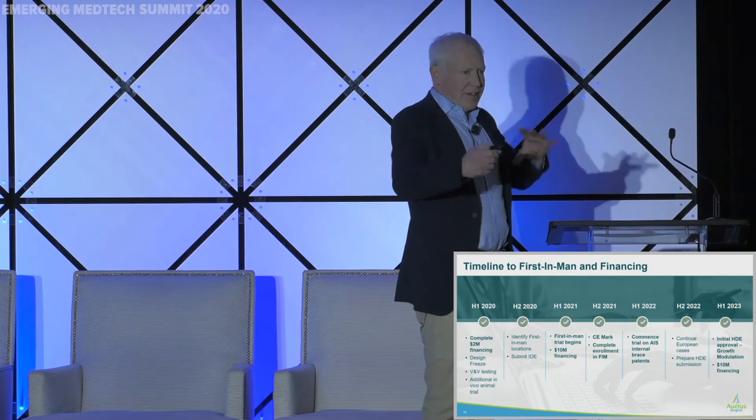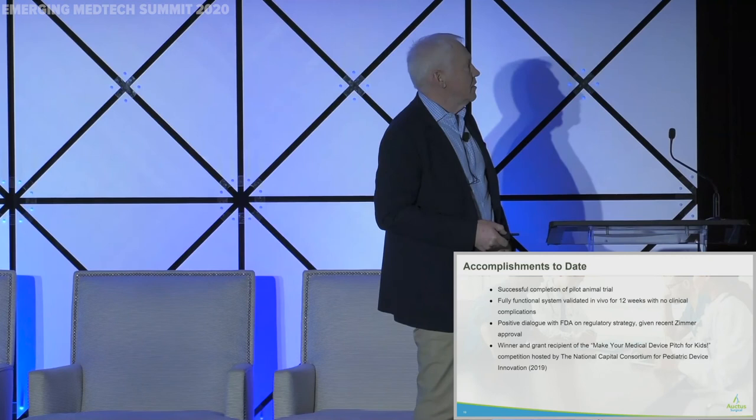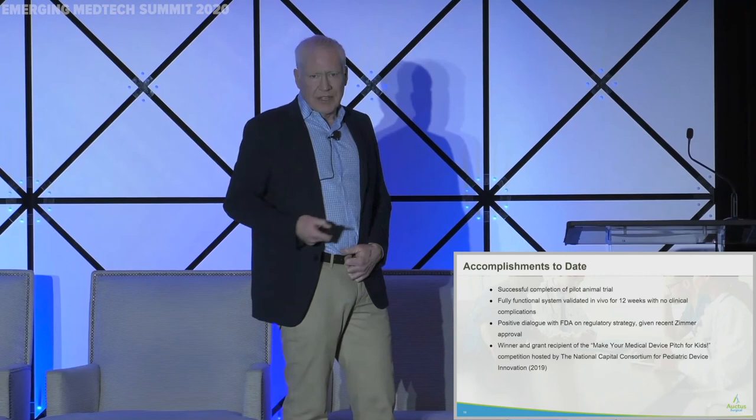We're in the middle of a $2 million seed financing. That'll get us up to a first-in-man trial, which we expect to begin next year. Then we'll do a big financing. We've got a system that works — we've evolved it, put it in, it works, it's durable, it's reliable. We're in active dialogue with the FDA and we know what we're going to do next.